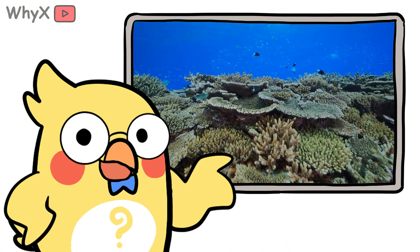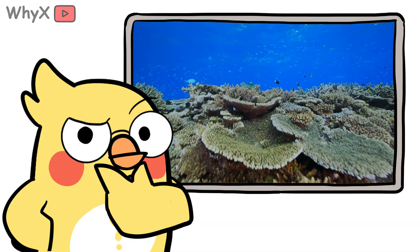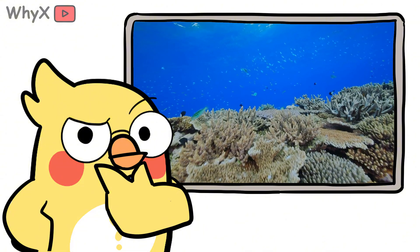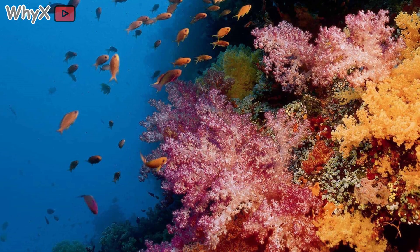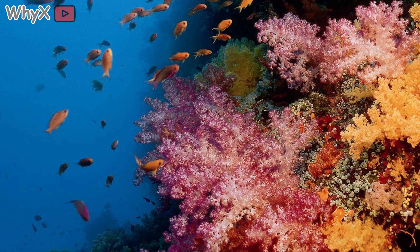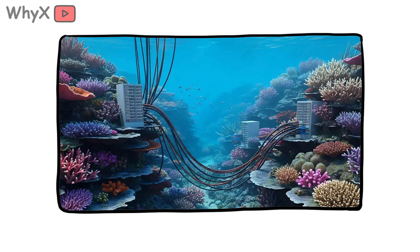If you've ever floated above a living reef, you know the feeling — that soft crackle of shrimp, the shimmer of fish moving in schools like liquid light, the coral towers glowing in colors that seem unreal. You realize you're not looking at a forest or a city or a garden. You're looking at something older and smarter than any of those: a living network that runs on balance and trust. And that's what makes coral so extraordinary.